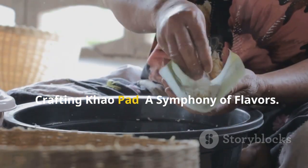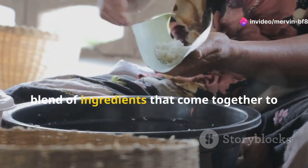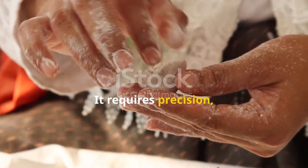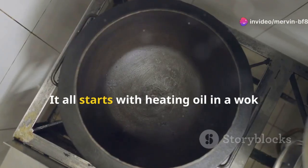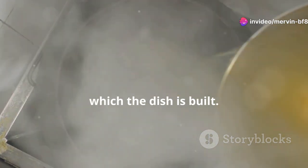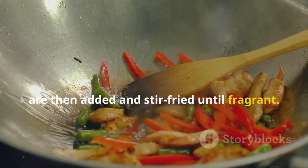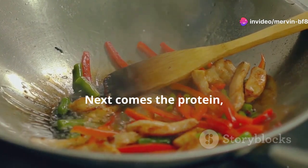Crafting Khao Pad: a symphony of flavors. Creating Khao Pad is an art form that requires precision, skill, and a deep understanding of flavors and textures. It all starts with heating oil in a wok over high heat — the sizzling oil is the foundation upon which the dish is built. Aromatics such as garlic and onions are then added and stir-fried until fragrant, their aroma filling the kitchen.